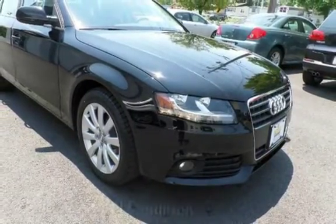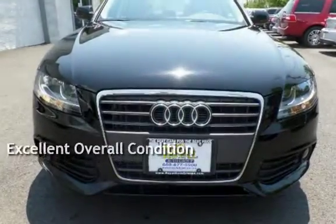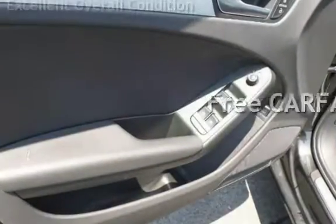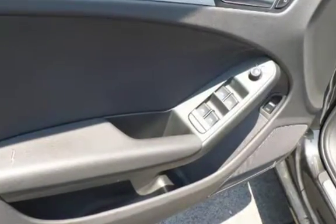This vehicle is in excellent overall condition. This vehicle qualifies for the Carfax buyback guarantee — ask to see the free Carfax Vehicle History Report.